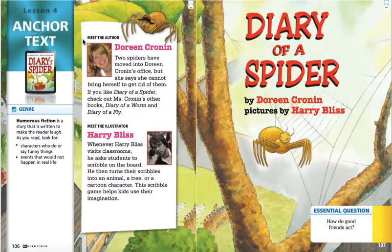Over here again, we're going to meet the author, Doreen Cronin. It says two spiders have moved into Doreen Cronin's office, but she says she cannot bring herself to get rid of them. If you like Diary of a Spider, check out Ms. Cronin's other books: Diary of a Worm and Diary of a Fly — and I've read those books, and they are just as much fun as this Diary of a Spider story.